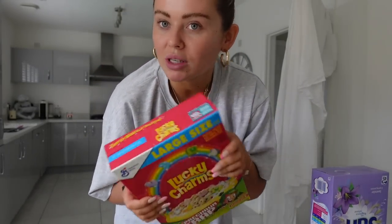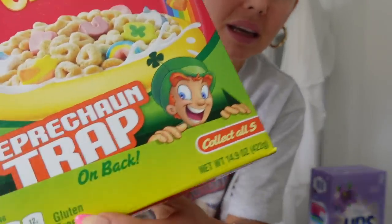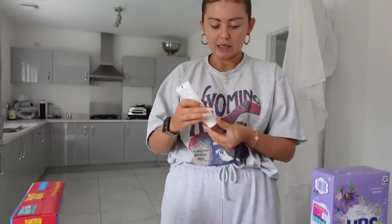I got Lucky Charms because at the weekend I sometimes like a little treat breakfast — and they're gluten free, can't believe that. I also picked up some hand cream because my wee hands seem to be getting awful dry these days.